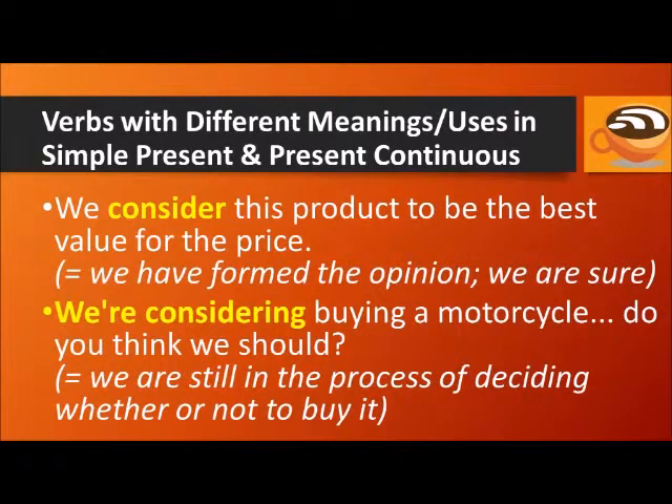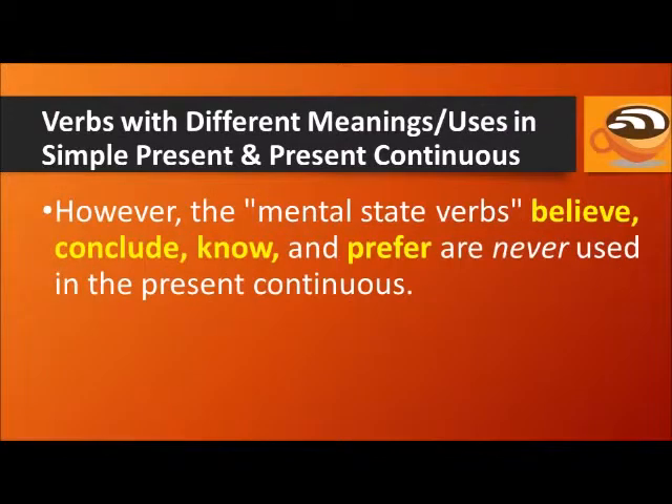'We consider this product to be the best value for the price' — we have formed the opinion and are sure. But 'We are considering buying a motorcycle — do you think we should?' means we are still deciding. However, the mental state verbs believe, conclude, know, and prefer are never used in the present continuous.